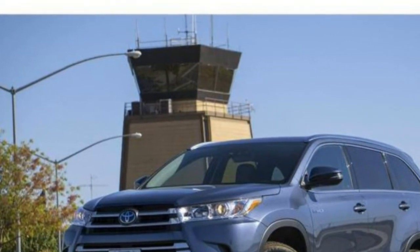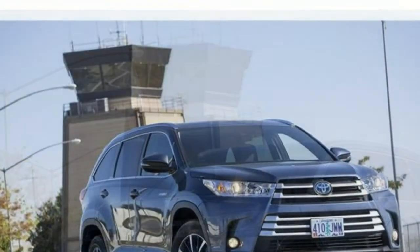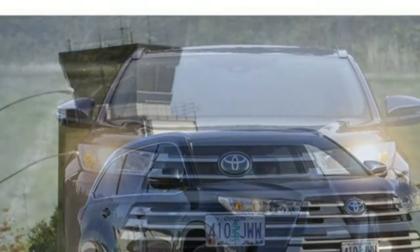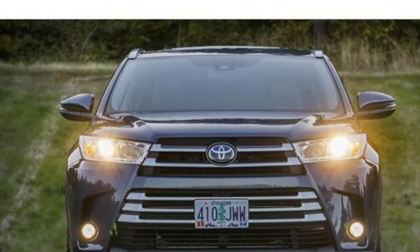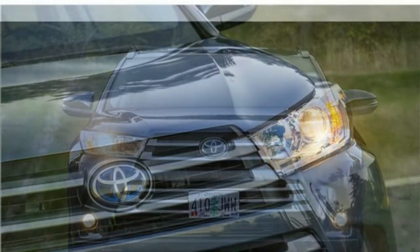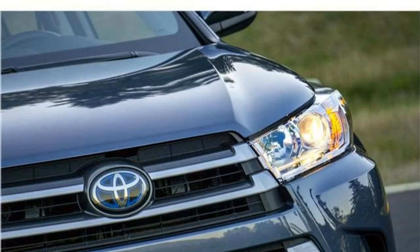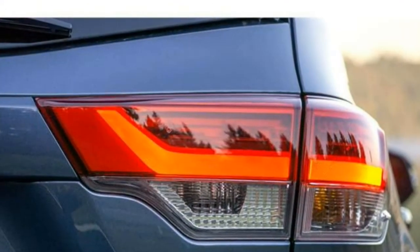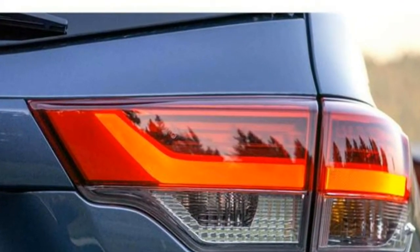You should buy the Toyota Highlander Hybrid if you want three-row utility and space, an upscale cabin, lots of advanced safety features, and some of the best fuel economy you can get from a mid-size SUV. If you are already considering a heavily optioned model of the standard Toyota Highlander, the Hybrid is a good, though more expensive, option.